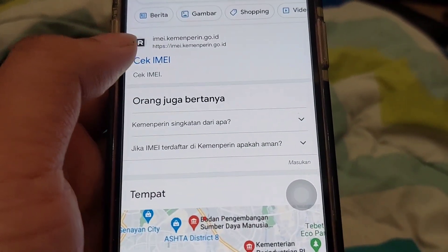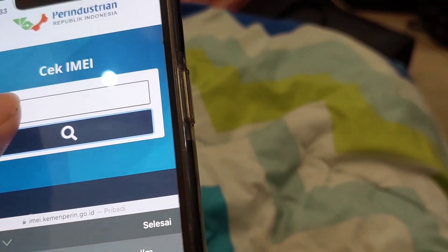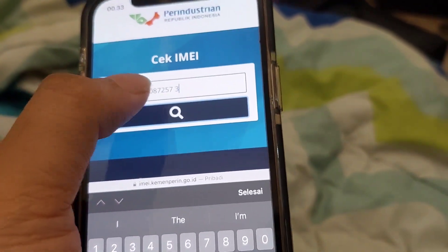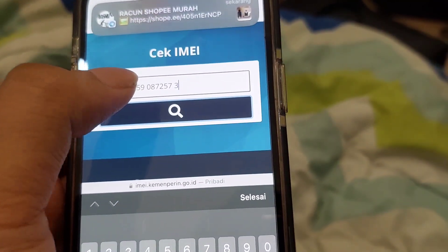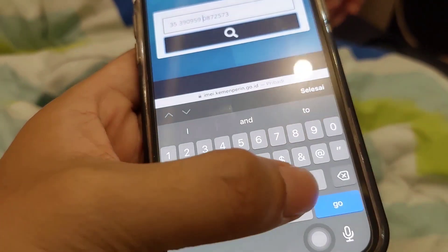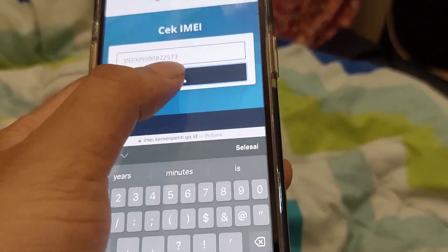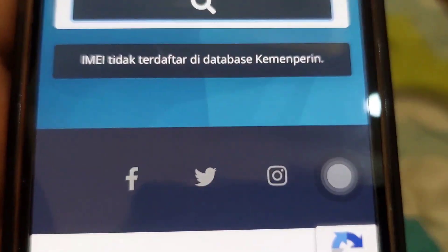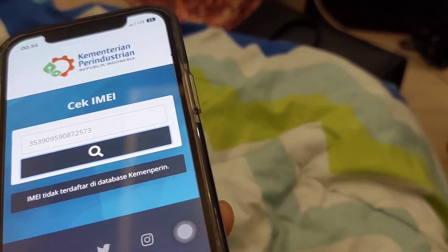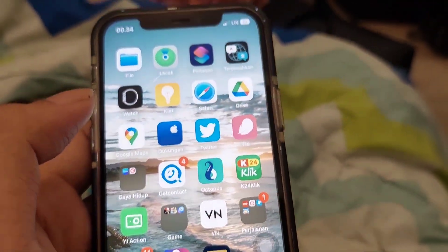Nih, coba kita buka cek email Kemenperin. Kita masukin email-nya. Nah, ini email gue. Email tidak terdaftar di database Kemenperin. Dan ini masih pake sinyal data. Jadi, harusnya aman. Kalau misalkan ini berarti udah menjawab penasaran kalian kan ya, guys.